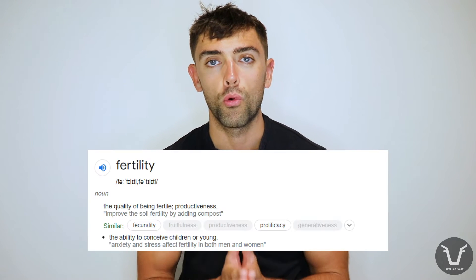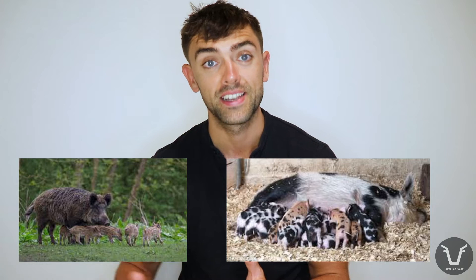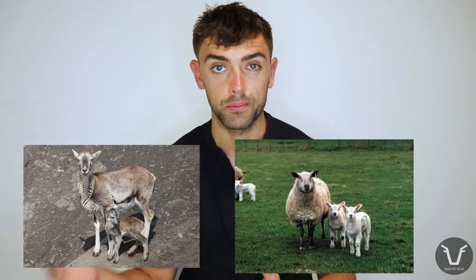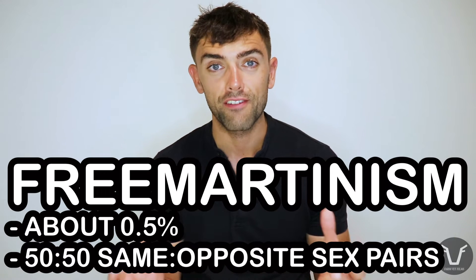Through domestication, a lot of what we've asked livestock to do is become more fertile — specifically more fecund, meaning having a greater litter size. For domestic pigs, we've increased on the wild boar baseline. For sheep, we've pushed from one offspring to two and sometimes three. In cattle, we generally aren't aiming for twins, but roughly one in 200 domestic bovine births results in twins, with genetics and nutrition being the major contributing factors.